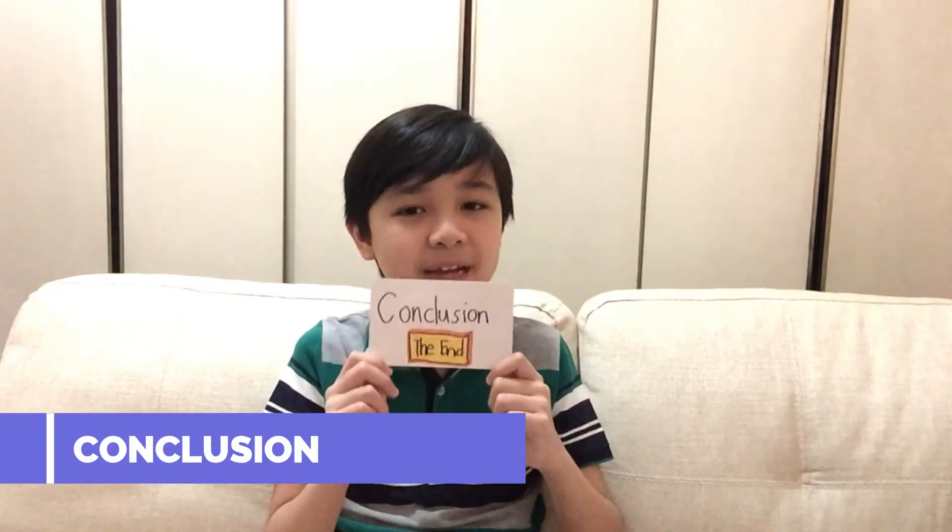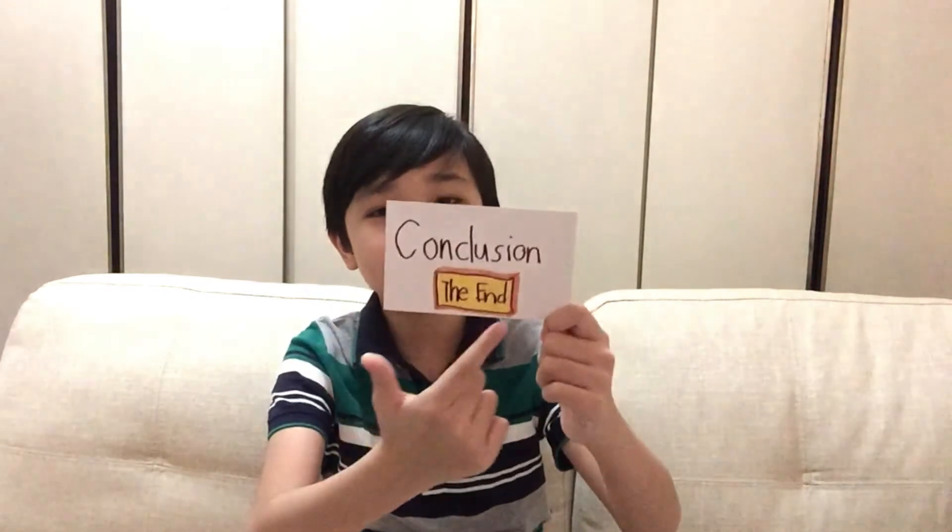Next is hypothesis. It is a proposed answer or explanation to a question based on initial pieces of evidence. Lastly is conclusion. It is a judgment or decision reached by reasoning — or in this case, the end. So that's it. Bye!